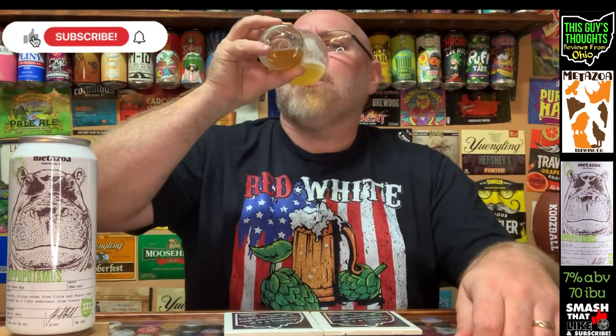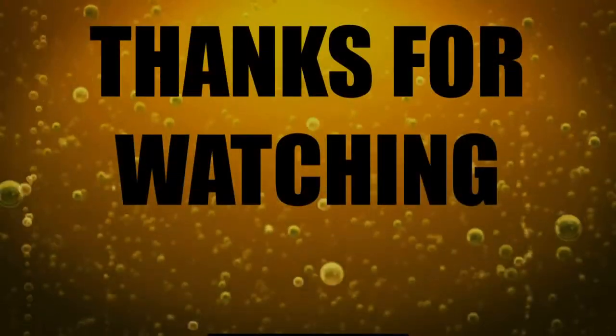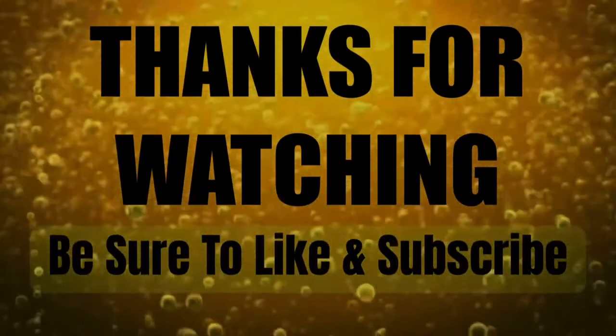Anyhow, hope you like what you're seeing here. Hope you are a subscriber — if not, please become one, drop a comment down there, give the video a thumbs up. I'd appreciate all that. And as always, thanks for watching. Bye!